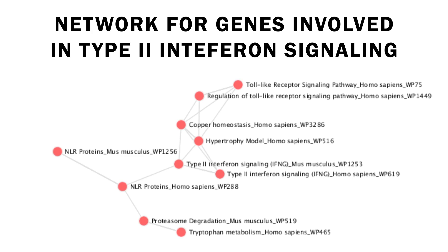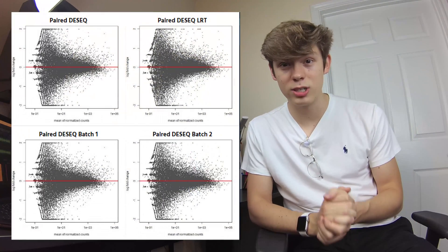We also construct gene networks to see how the genes interact with each other. So what did we find? Well, we found that there was no significant differentially expressed genes between the two groups. So what does this mean moving forward? Well, our findings suggest that the mechanism by which the two disorders affect the body in the blood is similar.